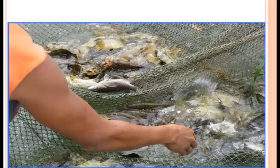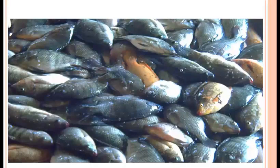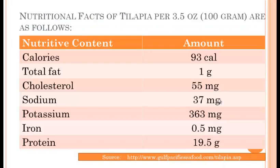The picture shows the catching of tilapia, and the picture of the freshly caught tilapia. This is the nutritional facts of tilapia, per 3.5 oz or 100 grams, as follows. This is taken from the internet.